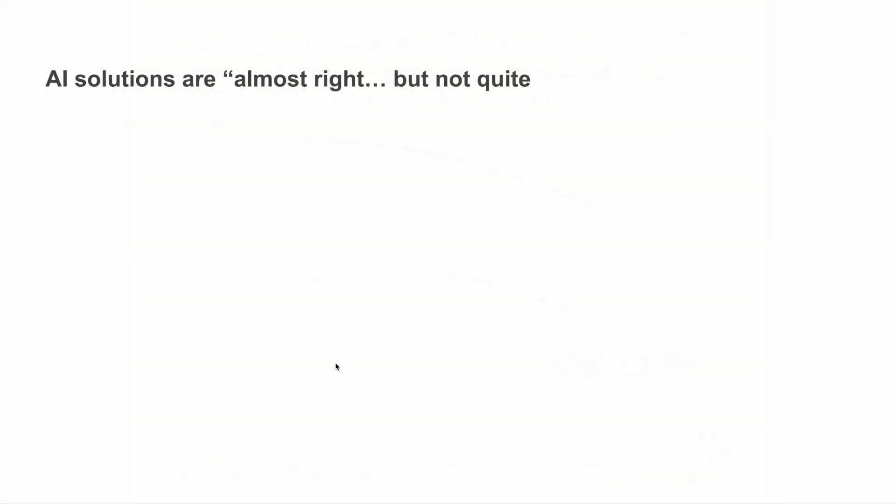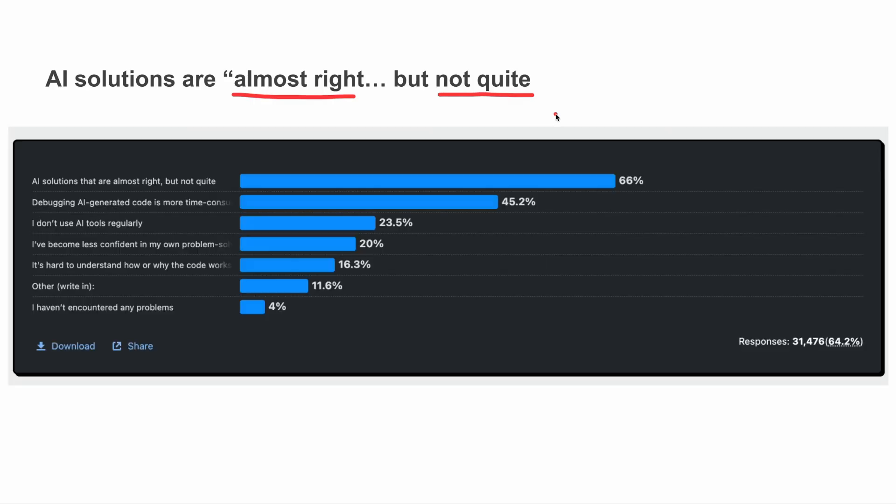One of the reasons for this is the notion that AI solutions are good at building solutions that are almost right, but not quite. In this survey, 66% of developers reported that this issue is their top frustration when using AI code. This means that the code isn't obviously broken, so developers can't immediately reject it. Instead, they spend extra time carefully analyzing, debugging and correcting the AI's output to make it production ready. Respondents said that this process of carefully identifying and fixing these issues by hand is often slower than simply rewriting them entirely.